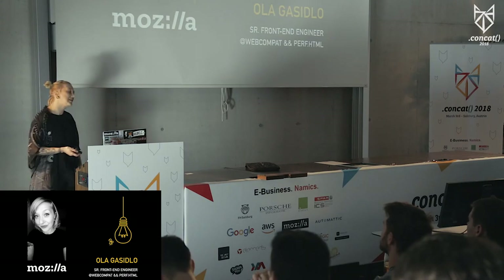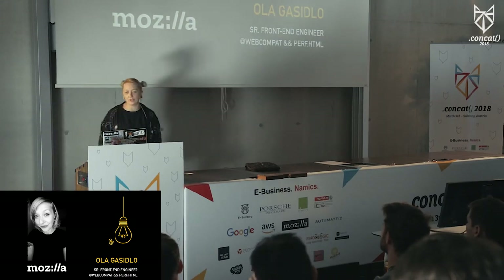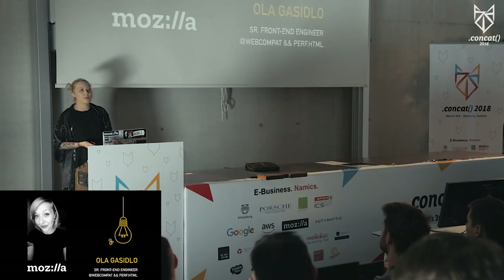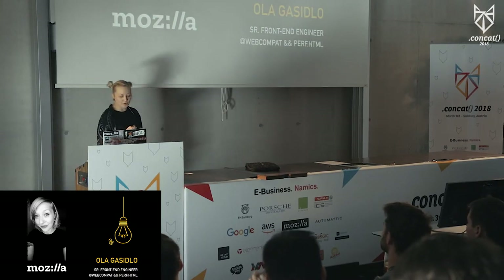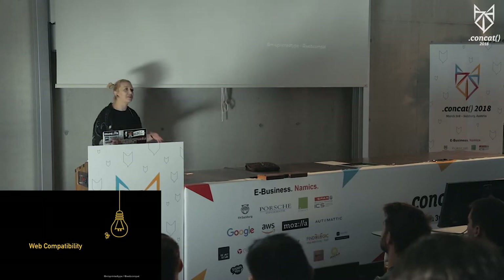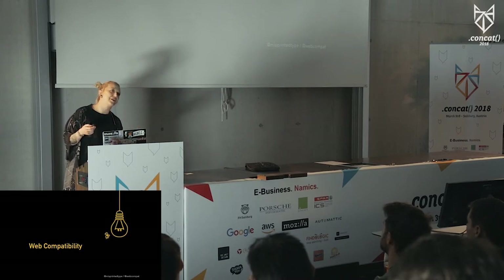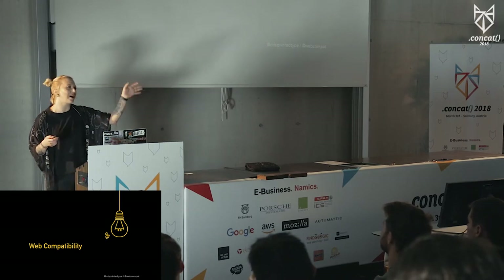I also organize conferences and speak at conferences. Open Tech School is something I do too. I get bored, so I do things. So let's start. What is this about, this web compatibility thing? It took me, like, a month to actually pronounce that word. So if you can't, it's okay.